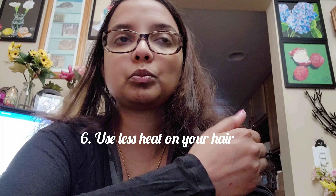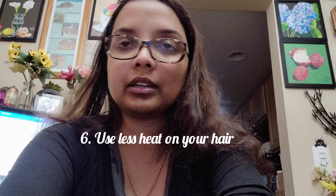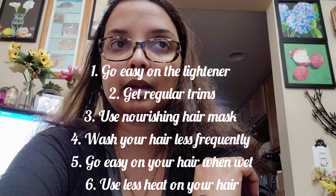Lower the temperature of your styling tools. We're all guilty of using heat straighteners or blow dryers, but using high heat can cause irreversible damage — meaning you cannot fix it. Ideally you shouldn't use any heat on your hair.